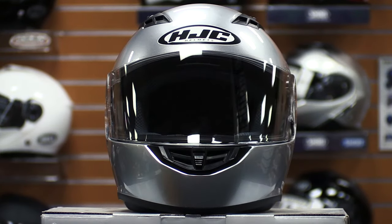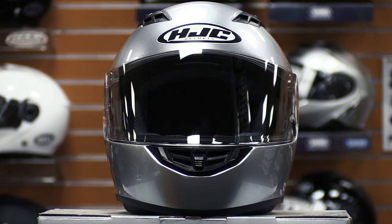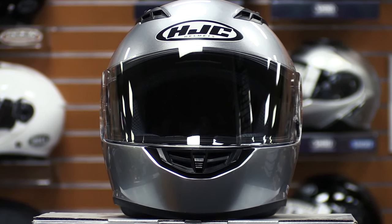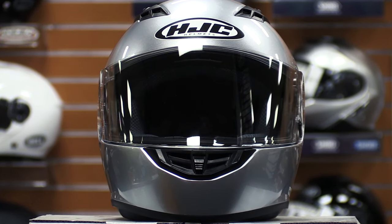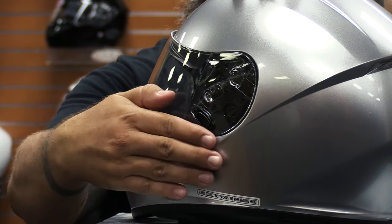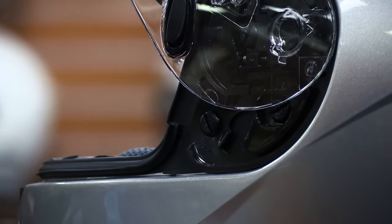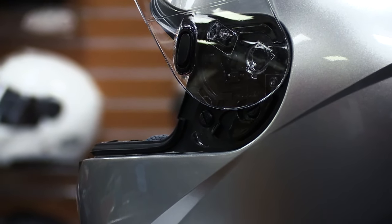It features a larger-than-average eye port for improved visibility and comes with an HJ9 face shield that is both fog and scratch resistant. It's treated with a durable finish that is rated to block out 95% of harmful UV radiation. The shield is set flush into the eye port and features a two-stage closure system. The shield lock on the left side provides an extremely secure seal that reduces turbulence and cancels excessive noise. If you ever need to replace or remove your shield, the secure shield ratchet system allows for quick and tool-free removal.